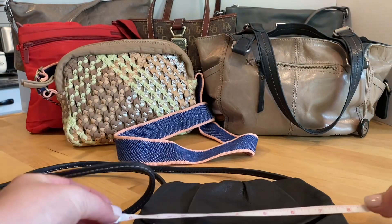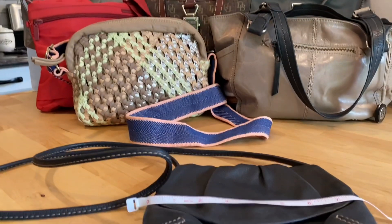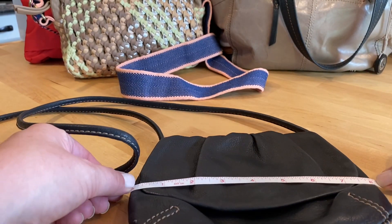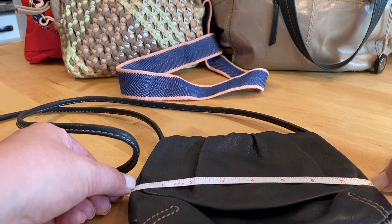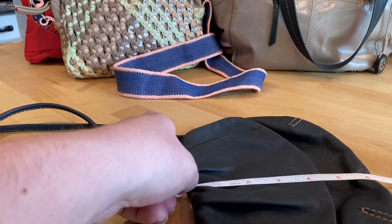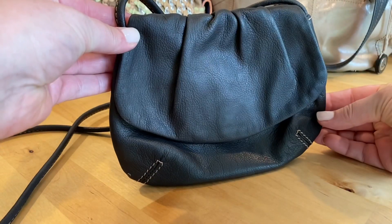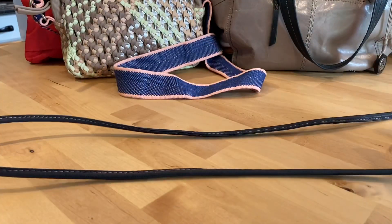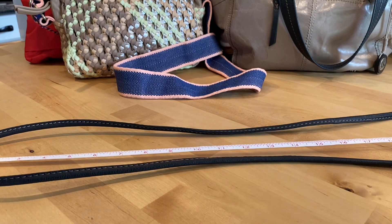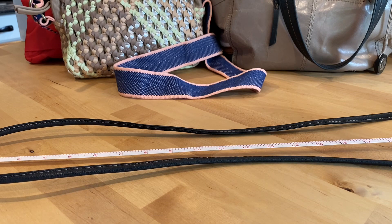Let me know if you guys are enjoying the purses or if you prefer jewelry — that way I have an idea of what you're more interested in, or if you just like a combination, that's fine too. This purse measures eight inches by about six and a half. The strap is not adjustable and the drop strap is 24 inches long.